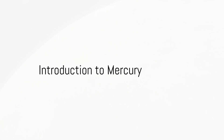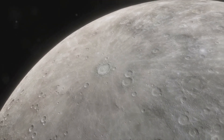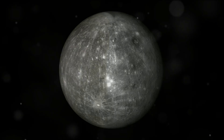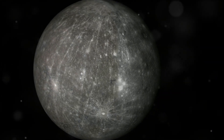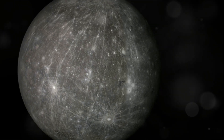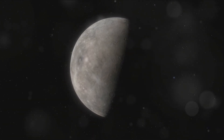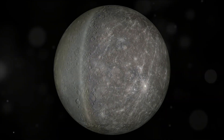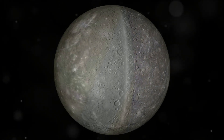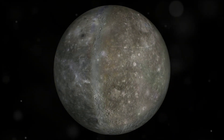Welcome to the Journey Through the Cosmos. Today we're diving into the mysteries of the closest planet to the Sun, Mercury. This celestial body, named after the Roman deity known for speed, holds the position of being the smallest planet in our solar system. Despite its proximity to the Sun, it's not the hottest planet, but it does boast extreme temperatures, swinging wildly between scorching heat and freezing cold.